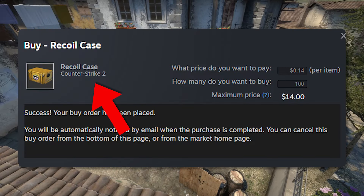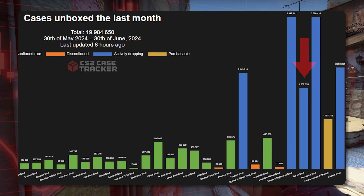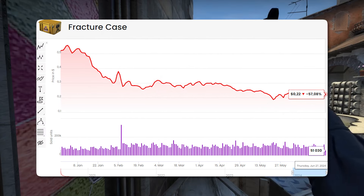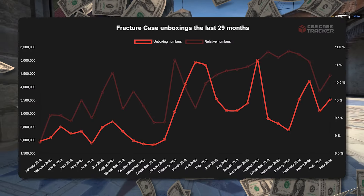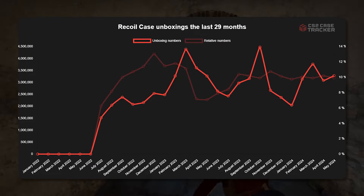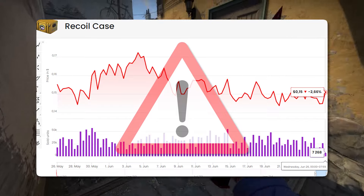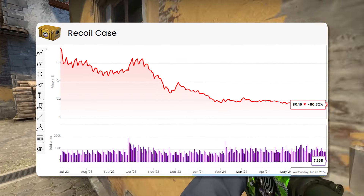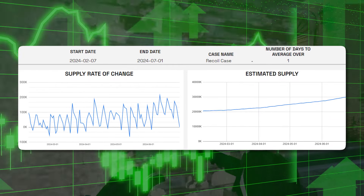For what I'm buying, the first thing is the Recoil Case. When we look at unboxing numbers, the recoil case is consistently coming in as the lowest. A lot of people hypothesize it'd be this or the fracture case, but the fracture is about 50% more expensive. The recoil case is currently sitting at about 14 cents, and I don't think it can get much lower. It's a longer-term hold since it's still in the active duty pool, but long enough out there's going to be some development, even though the supply is absolutely massive.